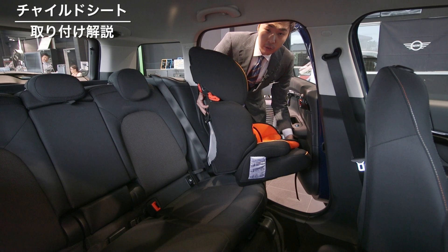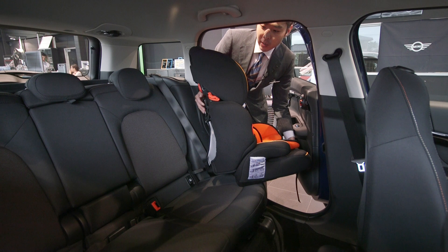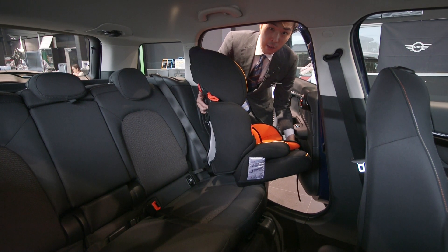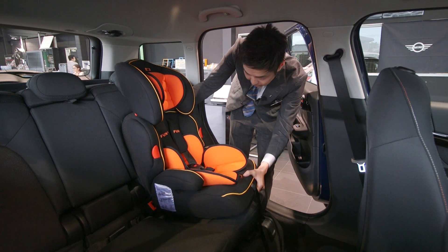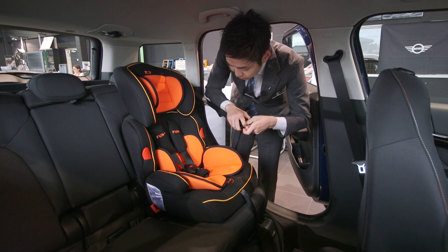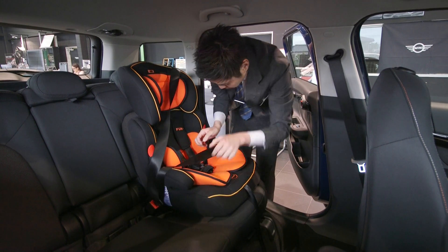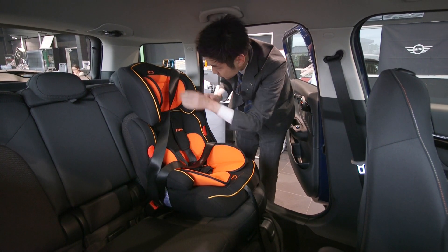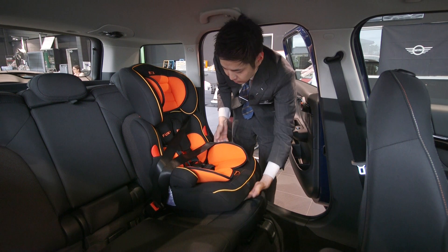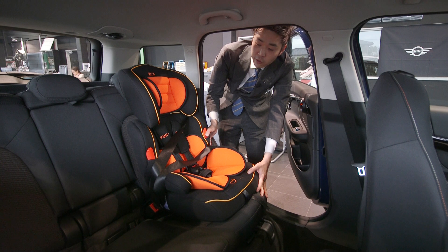次は、ミニにチャイルドシートを取り付けてみたいと思います。ミニは全車種、アイソフィックス対応となっていますが、今回ご用意したのは、一般的な3点式となります。では、早速取り付けをしてみたいと思います。このように、ミニはチャイルドシートの取り付けも非常に簡単となっております。